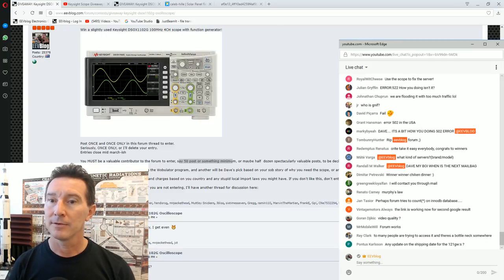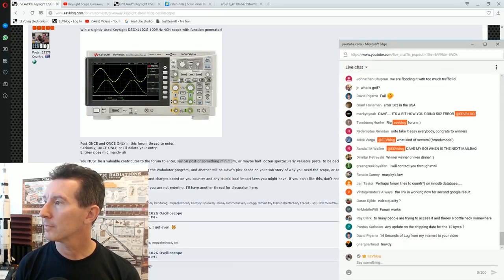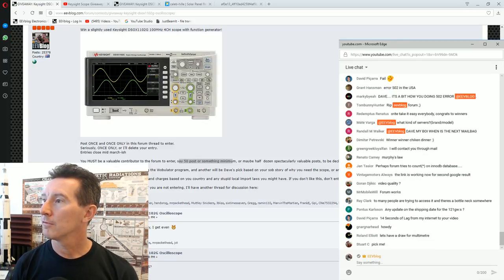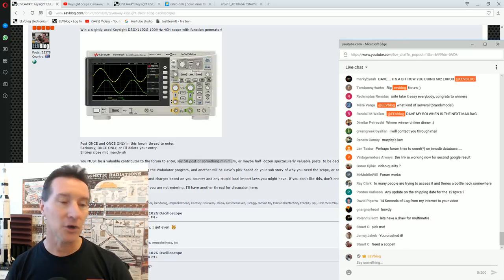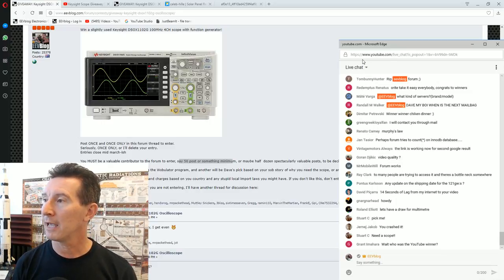All right — how many people have we got? 582 watching. 527. I guess it's a time zone thing — it's like 12:30 PM here so all the Americans are sleeping. I do normally attract more even when I go live on the second channel. Maybe no one wants to see a live scope draw — it's boring.